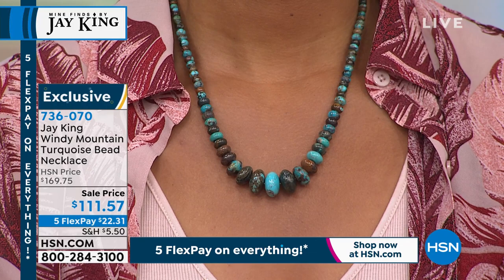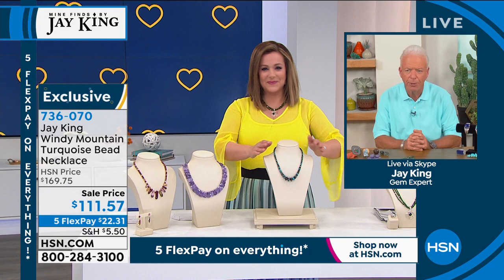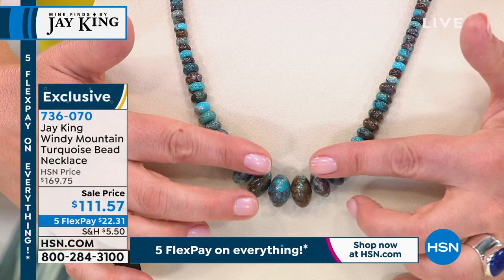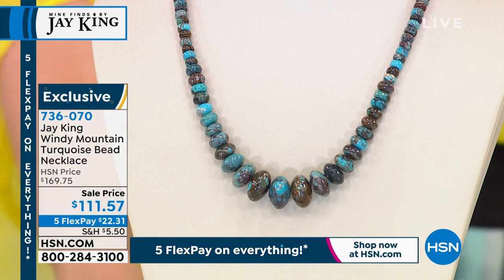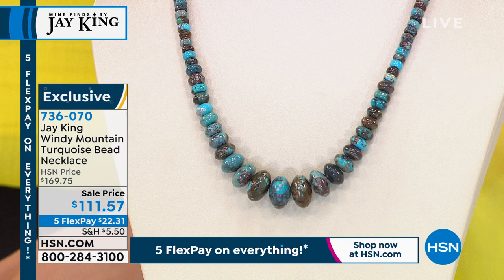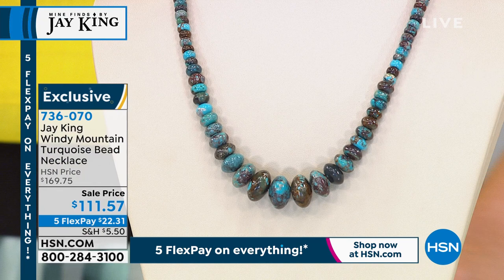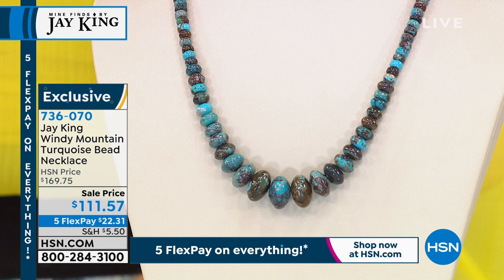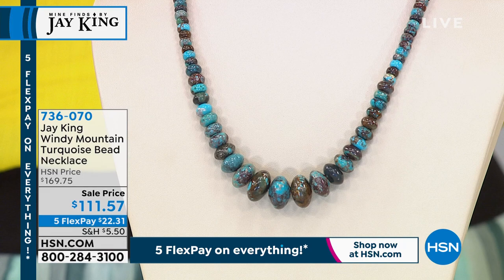It's a big bold design that sits and rests beautifully. Jay's first love — turquoise, along with lapis, coral, and opals. Turquoise is number one, what we're known for. Opals have always been second. Coral used to be our third leg — we used to have every color of the rainbow in coral. Item number 736-070 is your opportunity to pick up some brand new beautiful collectible turquoise.